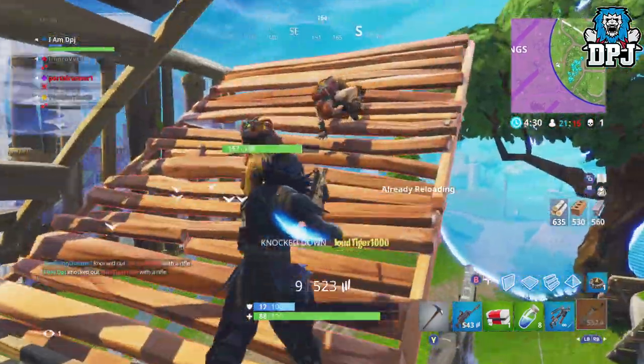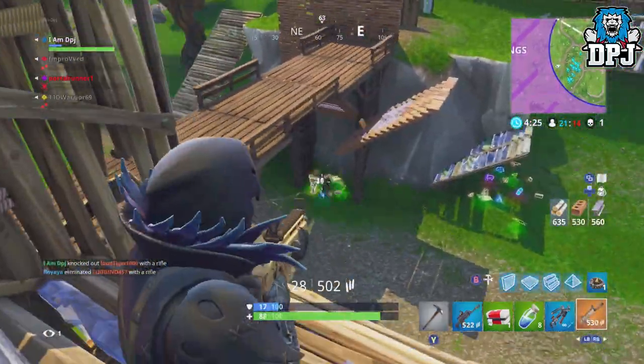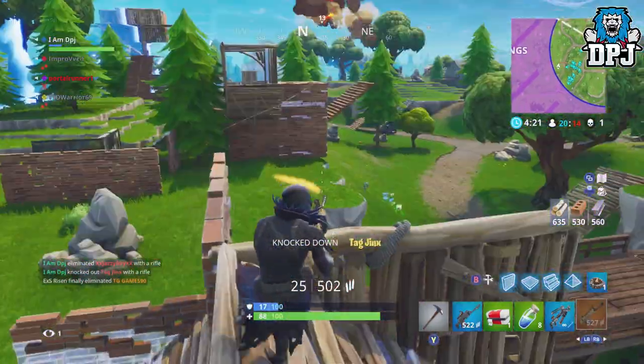The latest Fortnite update has not long dropped and with it has come some cool new features which we'll get into in a second. But firstly, let's check out these new datamined outfits.